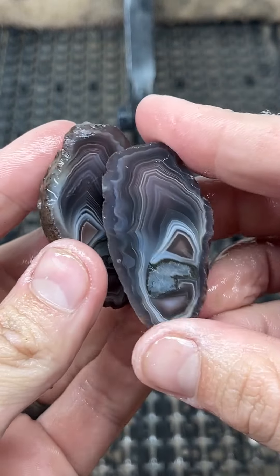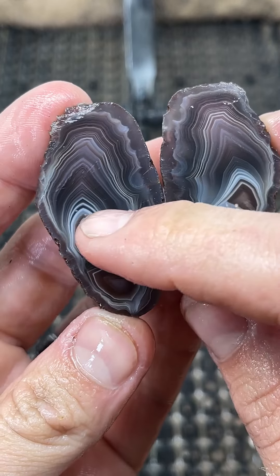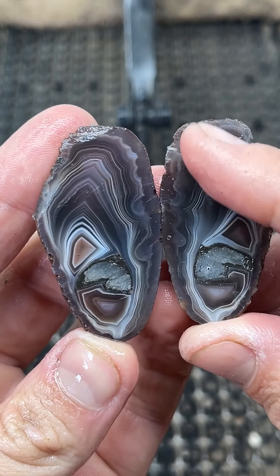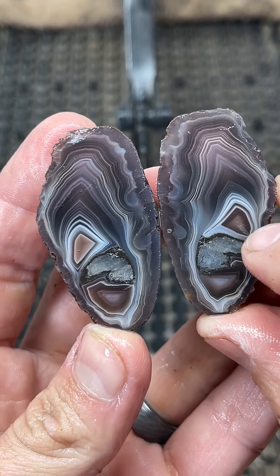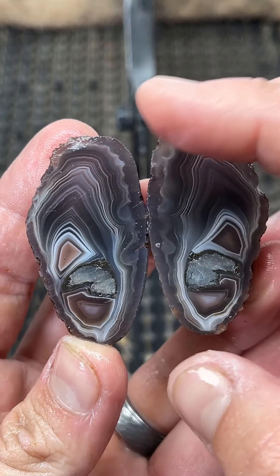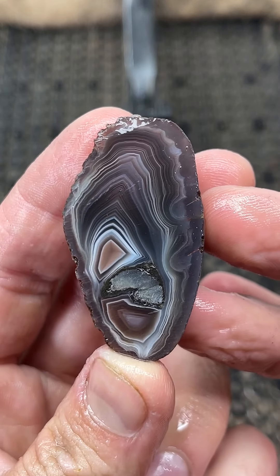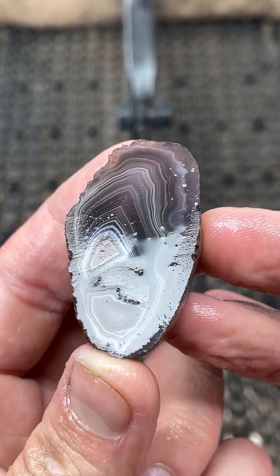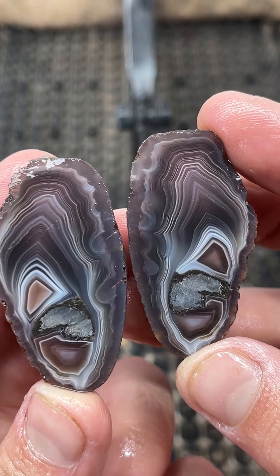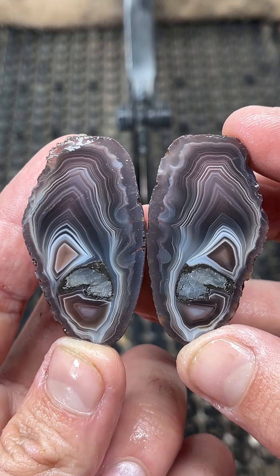What? Little calcite pocket in there. Oh my gosh. We got a little dark pocket over here, a little light pocket over there. Bands. That is crazy. Oh my goodness gracious — I am definitely going to polish that.